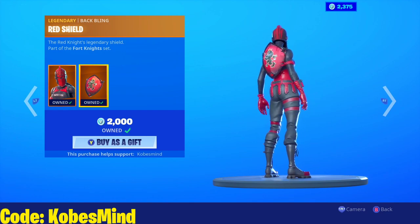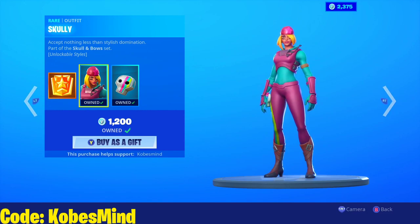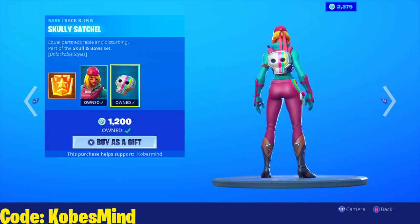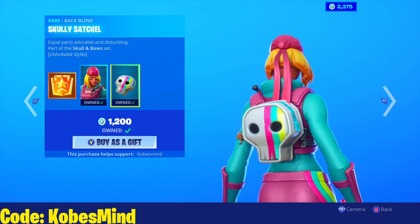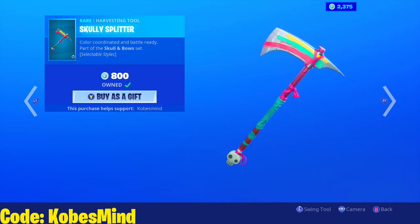We have the Red Knight, we have the Red Shield as well, the Crimson Axe. We have the Scully — absolutely love this skin and the edit style as well. The Scully Satchel is a dope back bling. If you guys don't know what the edit style is, it's just a pink heart.